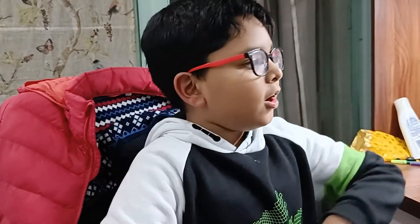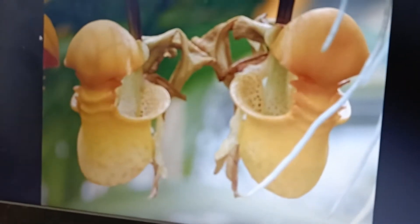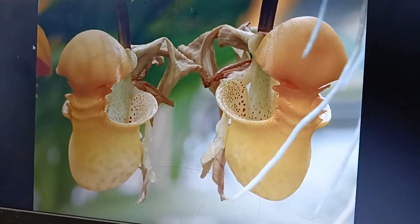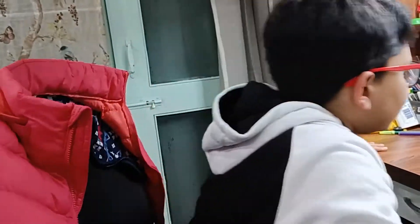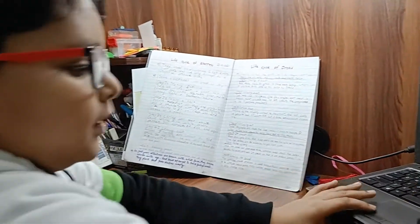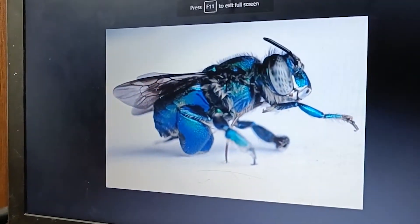Hi, my name is Adva Aghwal and today we will do another life cycle about the orchid. Orchids attract the bees with a unique scent. Bucket orchids are pollinated only by male euglossian bees. This is a male euglossian bee.